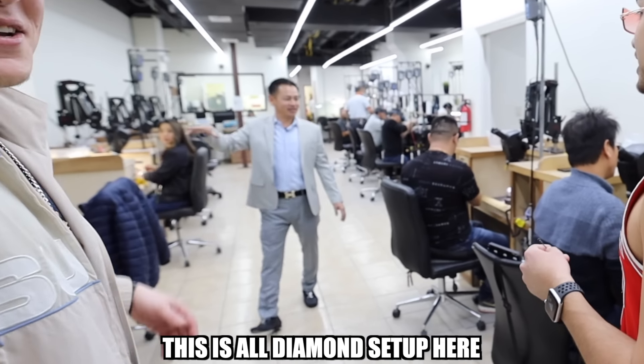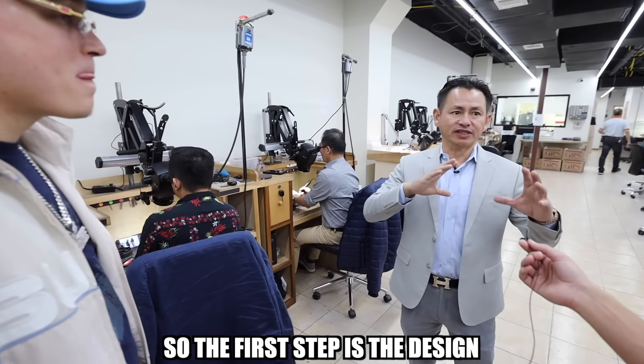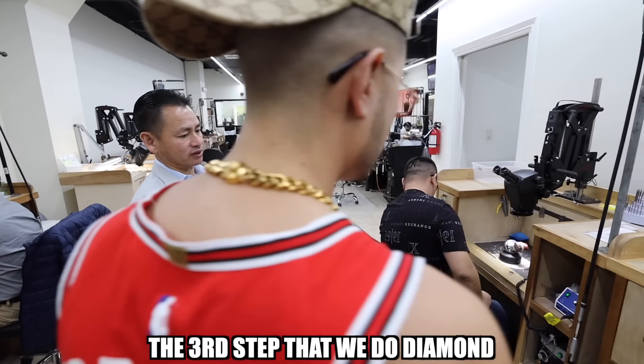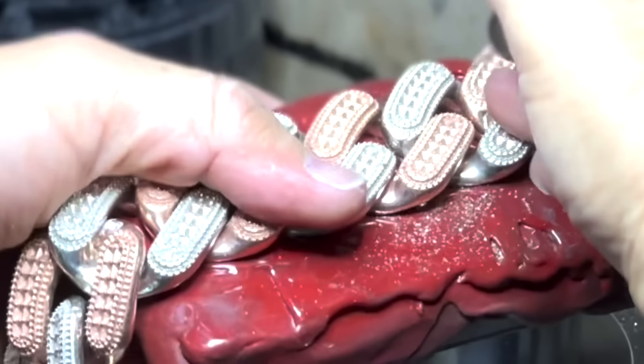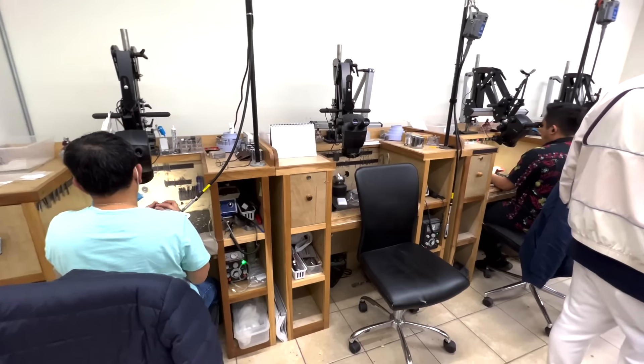This is all diamonds. They're literally making the diamonds right here. The first step is the design. After that, we do casting by the gold. And then the third step is diamond — you see diamond set, they have to do one by one, every single one. So he's doing pendants on one side, on the other side they're doing earrings, they're doing grills. They do everything over here.